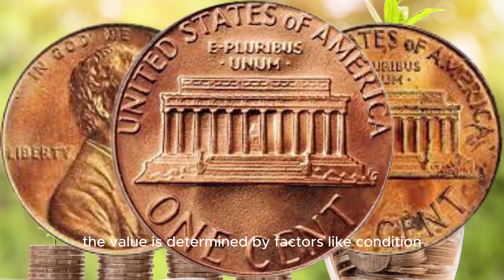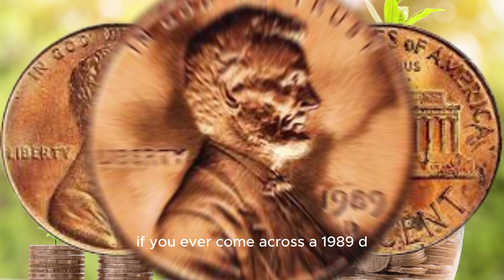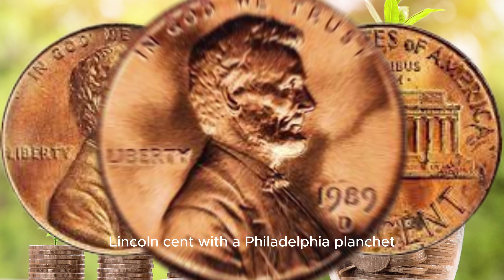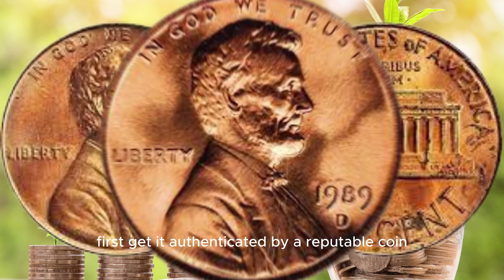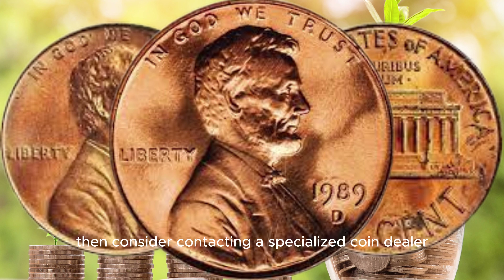So, what's the market value? Well, here's where it gets exciting. In recent years, these error coins have been sold for staggering amounts. Some have even reached the million dollar mark in private sales and auctions. The value is determined by factors like condition, historical significance, and demand from collectors. The reason these coins are so valuable is the combination of their rarity and the appeal of error coins in the numismatic community. Collectors are willing to pay a premium for unique and historically significant coins like this one.